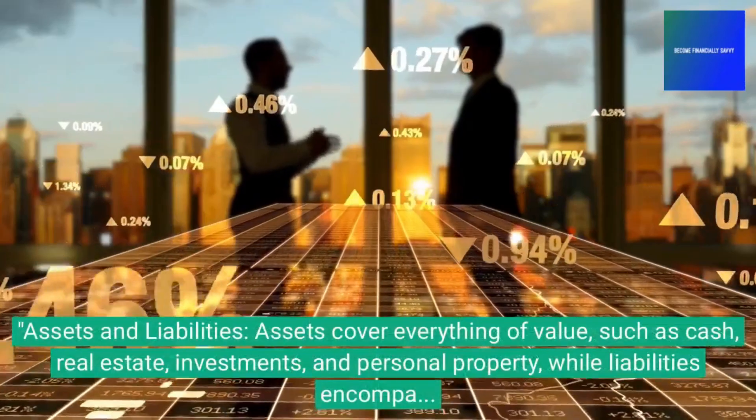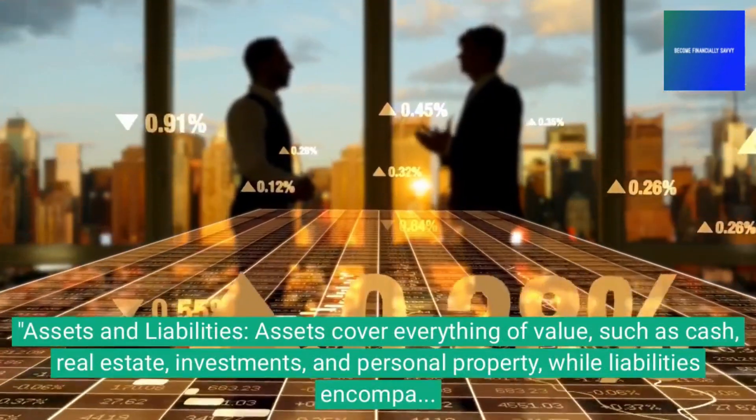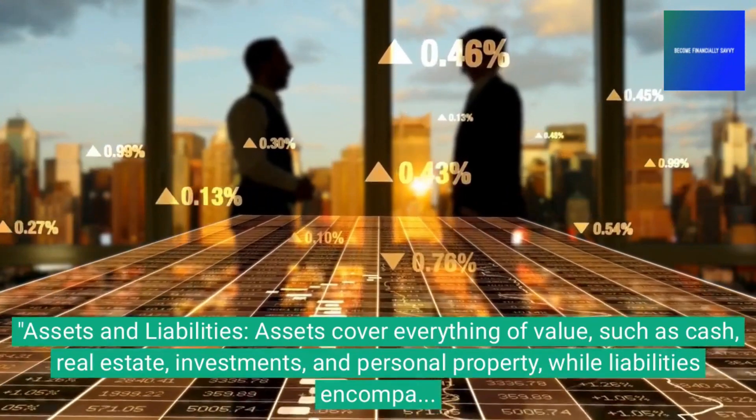Assets and liabilities: assets cover everything of value, such as cash, real estate, investments, and personal property, while liabilities encompass debts and financial obligations.